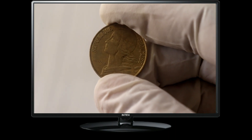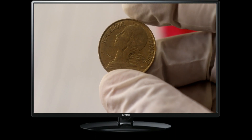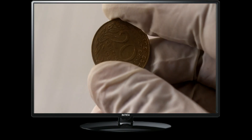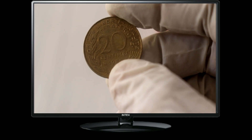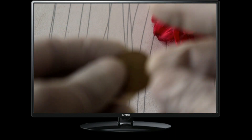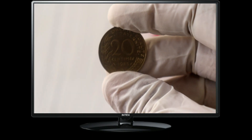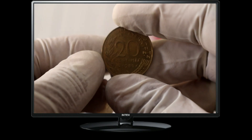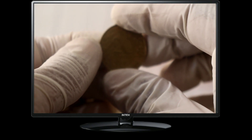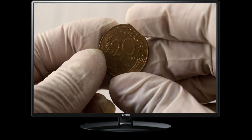The 1985 edition is particularly interesting due to its historical significance and limited mintage. During the early 1980s, the French government faced a shortage of copper, which was traditionally used in the minting of coins. To overcome this challenge, the 20 centimes coin from 1982 to 1986 was minted in aluminum bronze instead. This change in composition makes the 1985 coin unique and sought after by collectors.